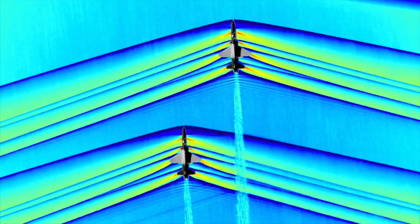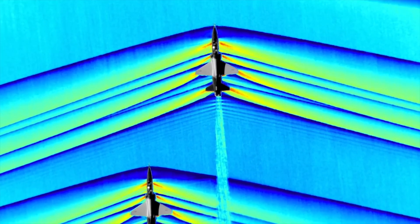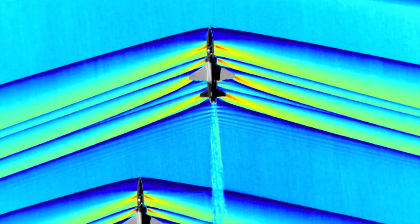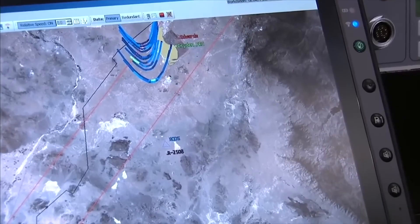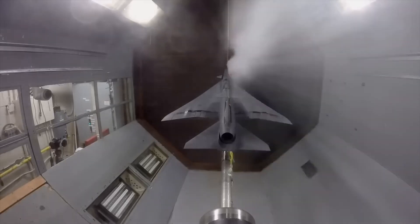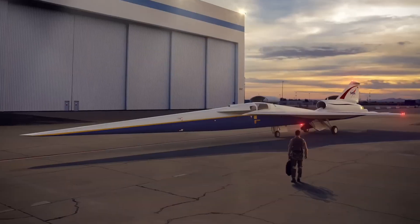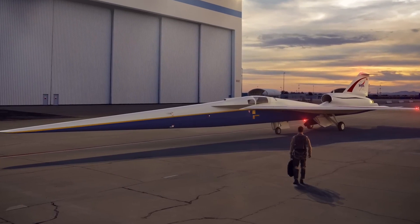The biggest challenge historically has been just in the capability of being able to analyze how the airplane is going to act. We've recently developed the tools to be able to predict how the sonic boom will be produced on the airplane and to trace that to features on the airplane. That allows us to design the airplane like you see in the picture — the long, slender airplane that then develops the quiet sonic boom.